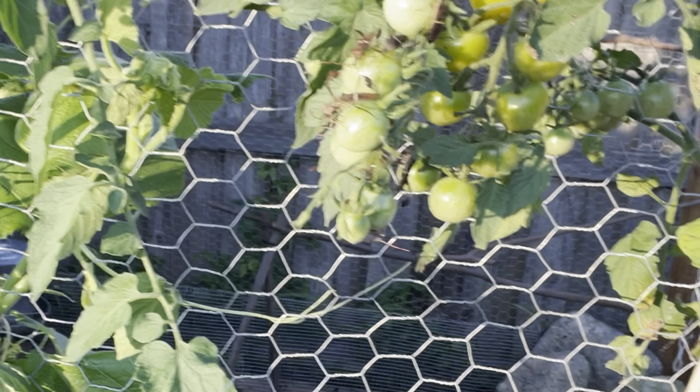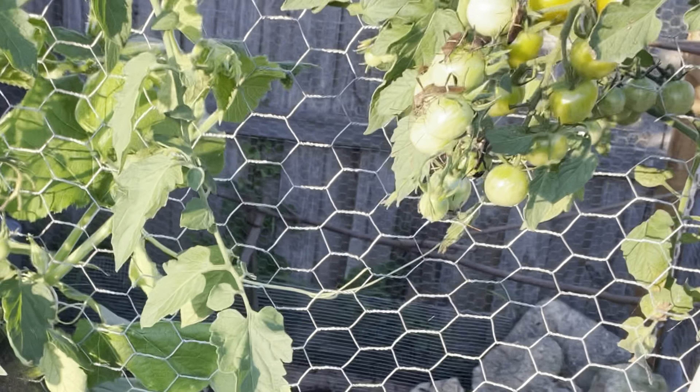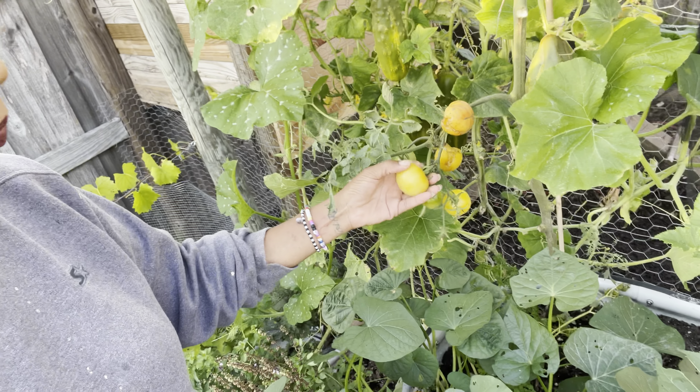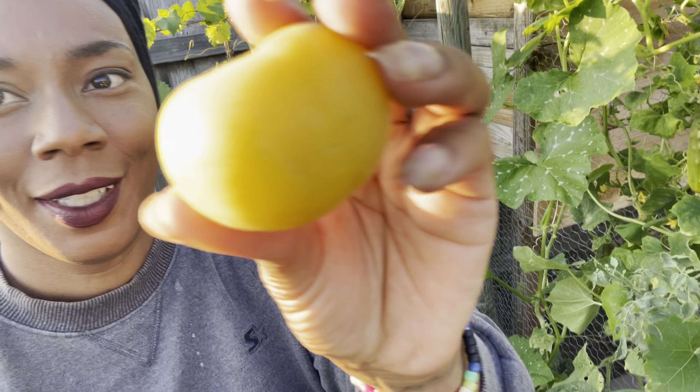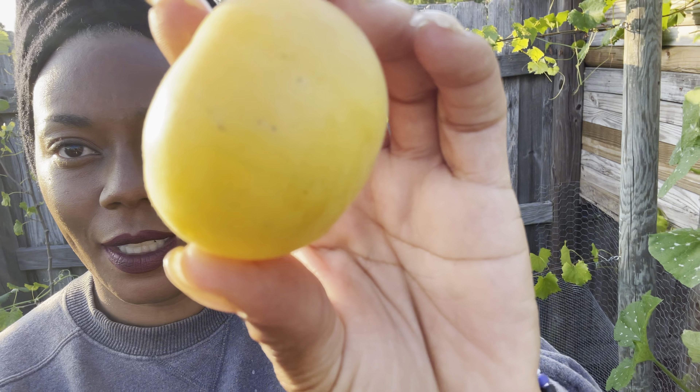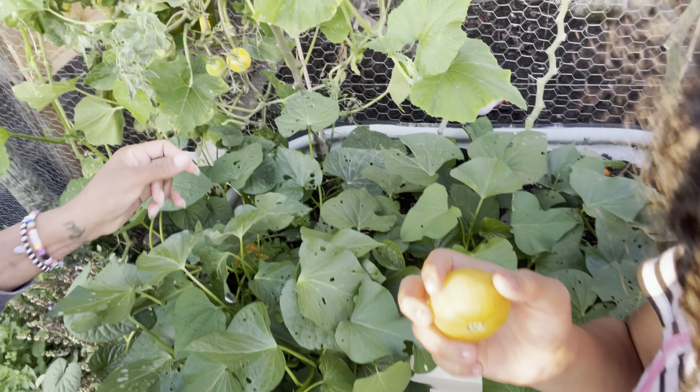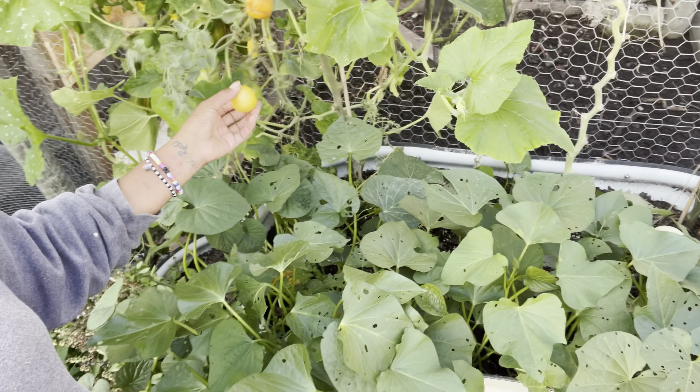We actually have a storm coming, so we're going to have to do some serious harvesting. Here is our peach tomato — look how cute! It's really fuzzy. I don't know if you guys can see the little fuzz on these beautiful tomatoes. They're starting to burst open, so I'm just going to clean them up.